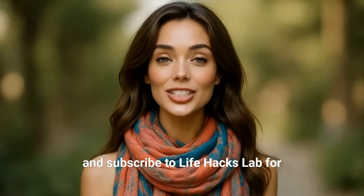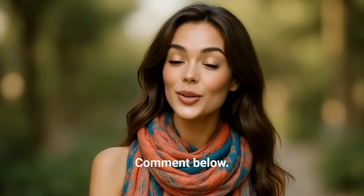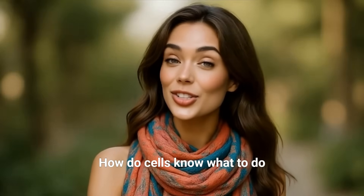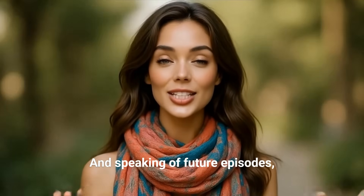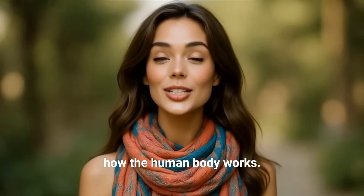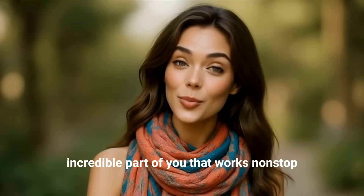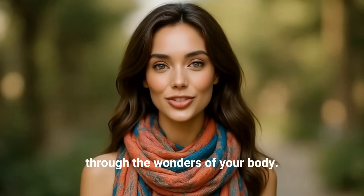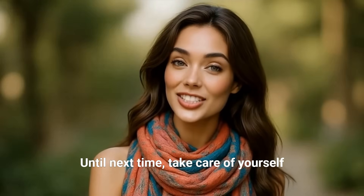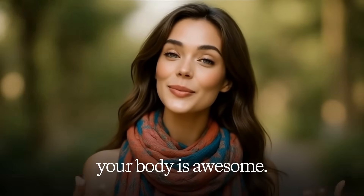Thank you for joining us on this tiny adventure inside yourself. If you enjoyed this peek into the world of cells, give us a thumbs up and subscribe to Life Hacks Lab for more fun and fascinating body secrets. Got questions or cool facts about cells? Comment below — maybe you've wondered how cells know what to do, or how cells make us heal. Ask away and we might feature it in a future episode. In our next episode, we'll explore another incredible part of you that works non-stop to keep you alive even while you sleep. Stay tuned — it's going to be another exciting journey through the wonders of your body. Until next time, keep learning, stay curious, and remember: your body is awesome!